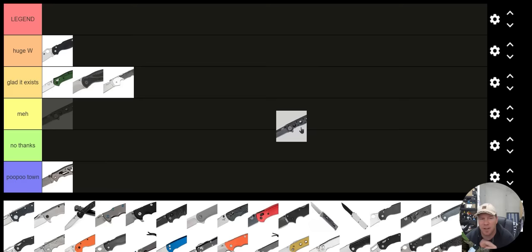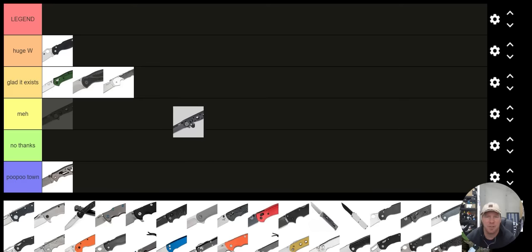How about the CRKT M16? There are a lot of knives where people are like, 'how could you not include this?' There's like a subcategory of that. The video might go on too long, but the CRKT M16 is an example of something I'd put in the Meh category. I do like how the knife looks, I'm just kind of meh about it.